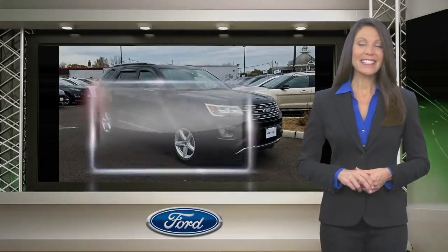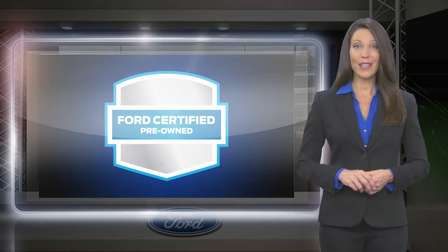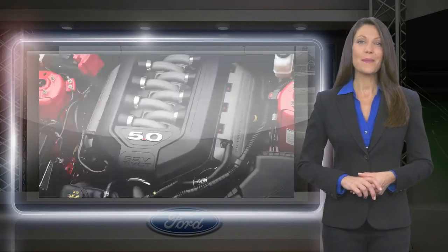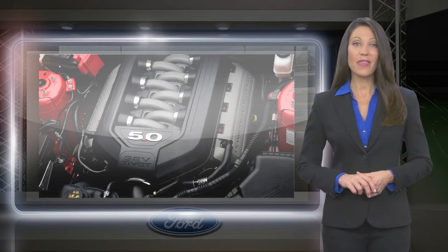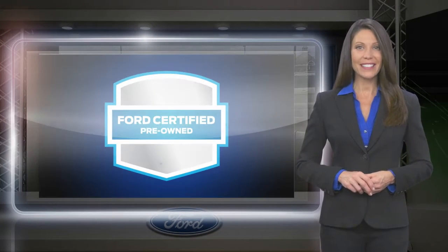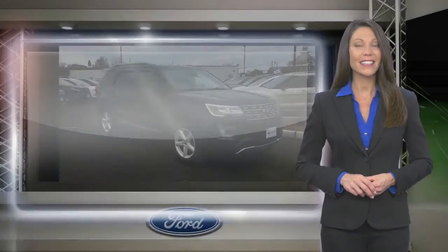The Ford Certified Pre-Owned Program takes the risk out of buying a previously owned vehicle. Driving a Ford Certified Pre-Owned vehicle means driving with the confidence that the vehicle you purchased has been thoroughly inspected and is protected by a manufacturer-backed limited warranty.